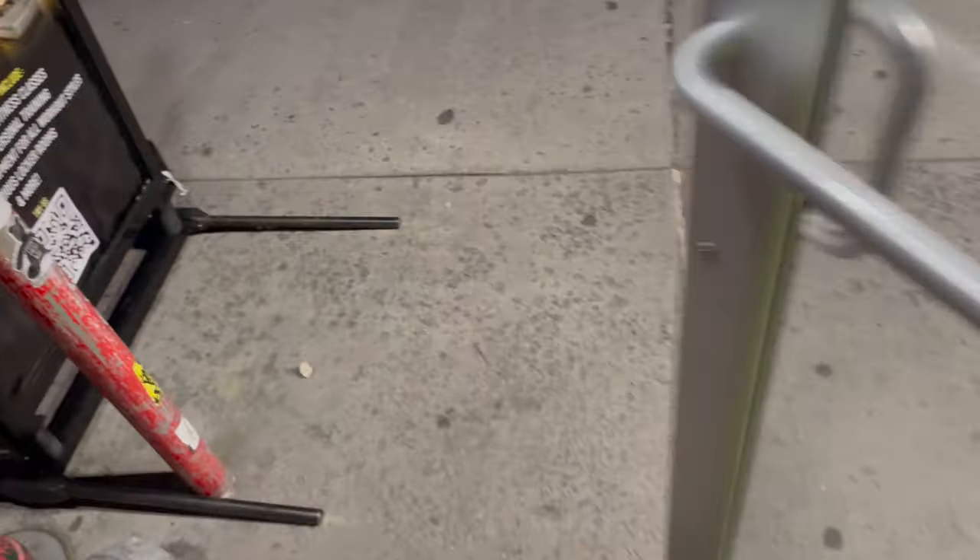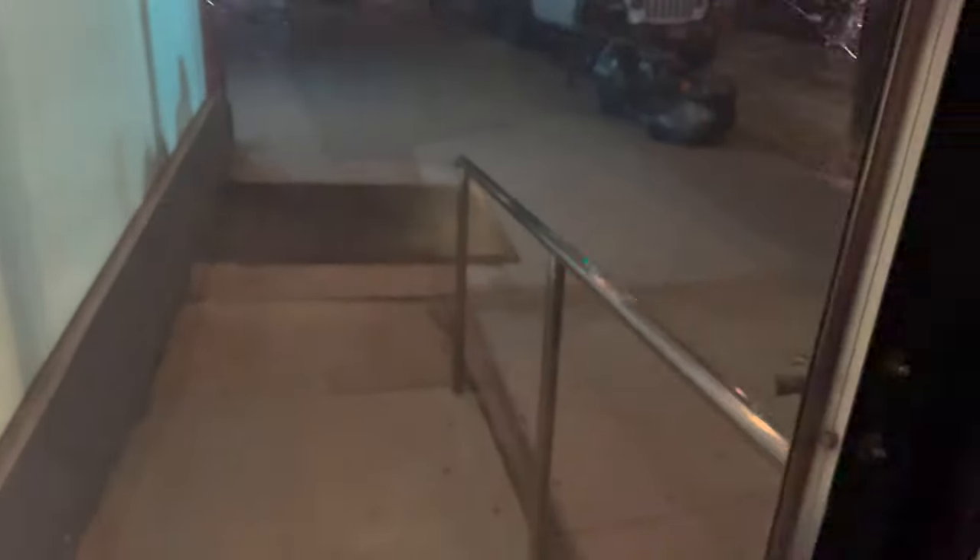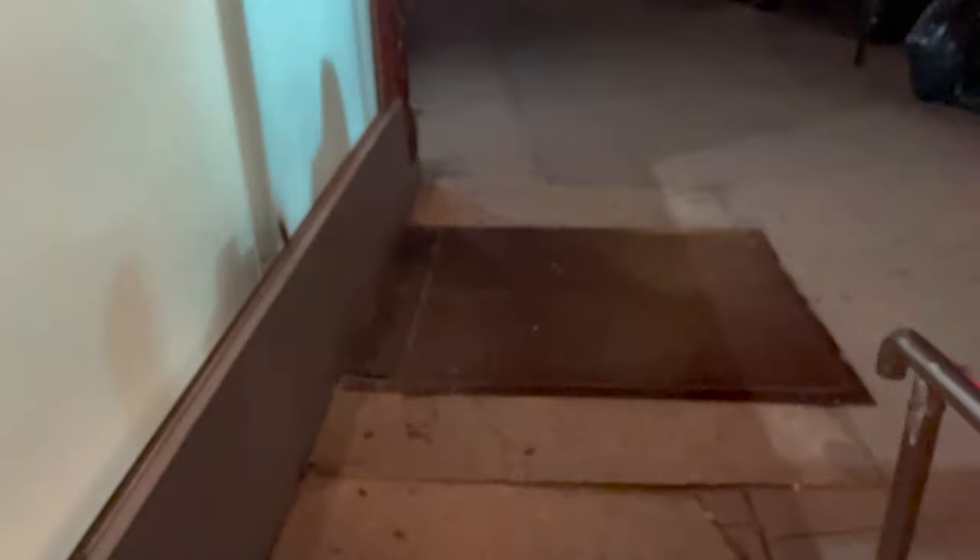We're going to head out of the gym, go grab a few things from the store, then head back to my apartment to order up some late-night Uber Eats. Back at my apartment, we are currently at 77%. Considering everything we've put it through, I'd say that's pretty good. I expect nothing less out of the 15 Plus with the size of the battery that it has.